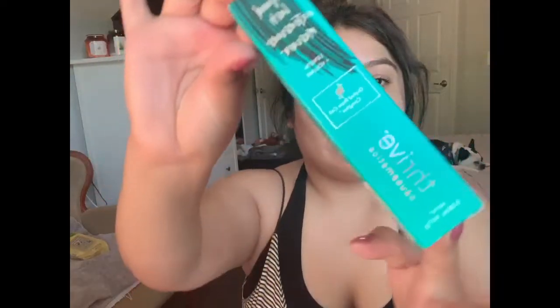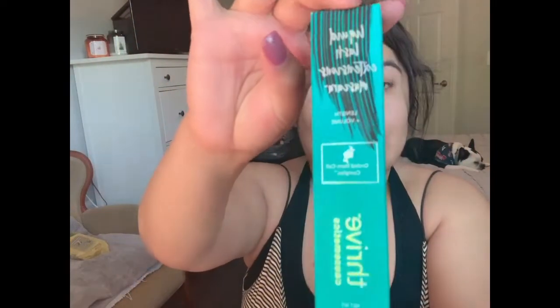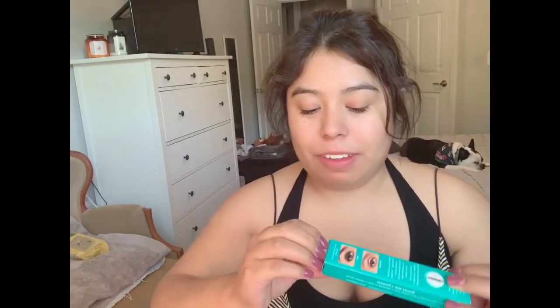Alright guys, so I got a second mascara in my box, which I'm never disappointed by because you always need mascaras and they're all different. So this is the Thrive Mascara — Thrive Liquid Lash Extension Mascara. Now this I really love. When I first got it, I thought I wasn't going to be a fan because of the brush. You know how all the brushes come a little different on the bottle? Well, this one is a little different.